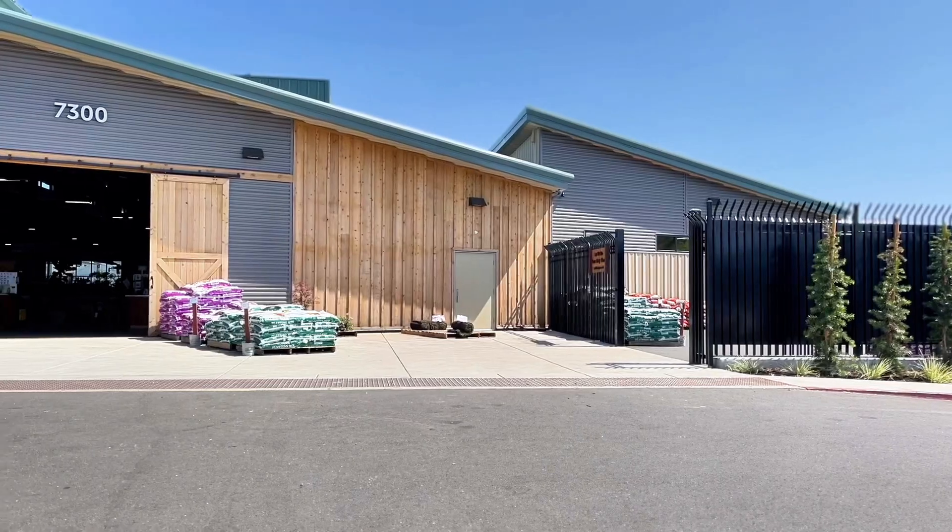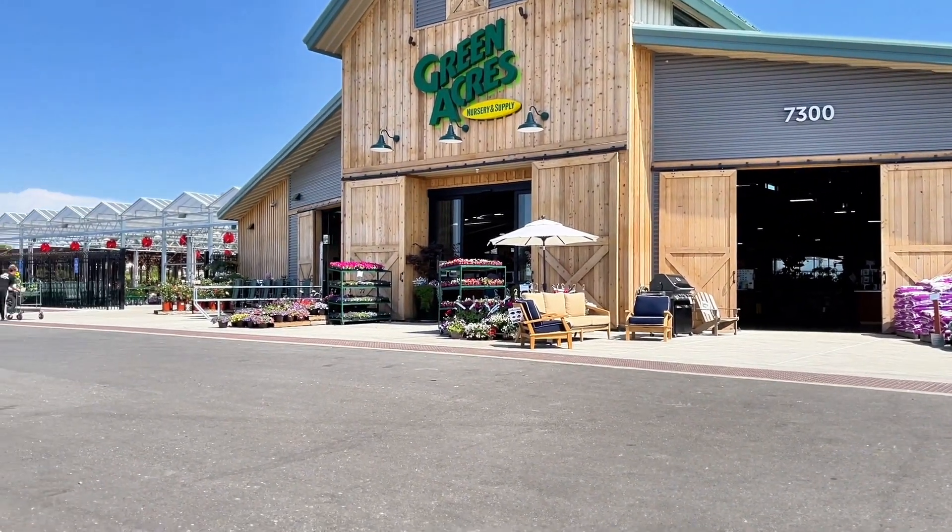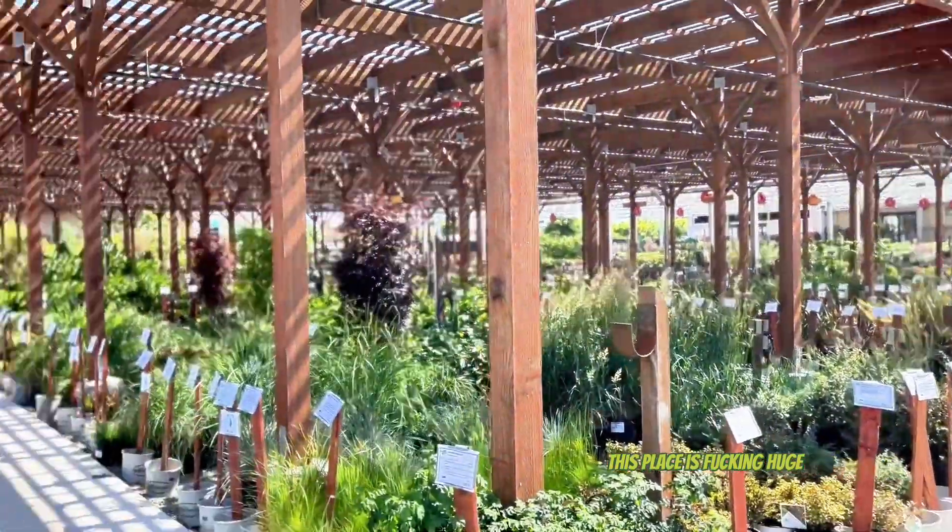Alright you guys, we're going plant shopping! I'm here at Green Acres in Roseville and I just wanted to show you guys around while I plant shop for the garden I inherited. This place is freaking huge.